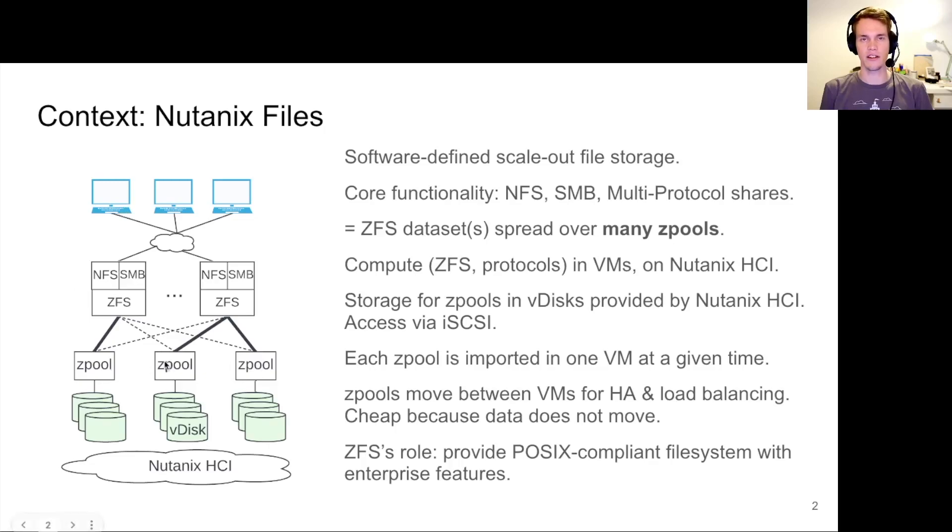The architecture works like this. We have a compute part, meaning ZFS and the protocol servers. Those run inside VMs on top of the Nutanix hyper-converged infrastructure. And there is a storage part, meaning the VDEVs of each zpool — those are vdiscs, which is an abstraction also provided by the Nutanix hyper-converged infrastructure stack. We access those vdiscs from the VM via iSCSI.